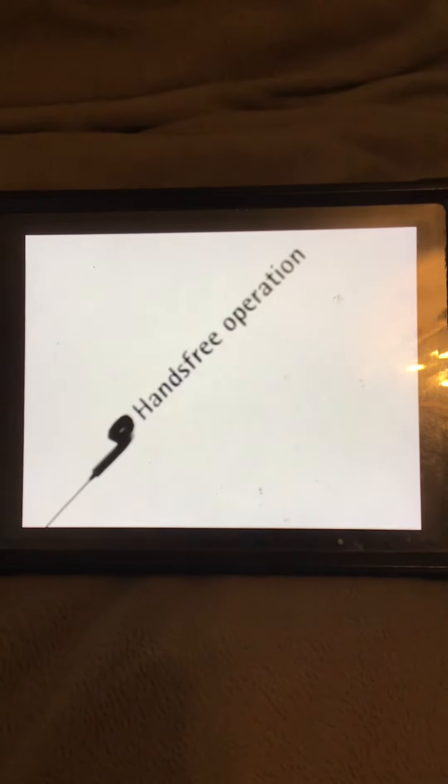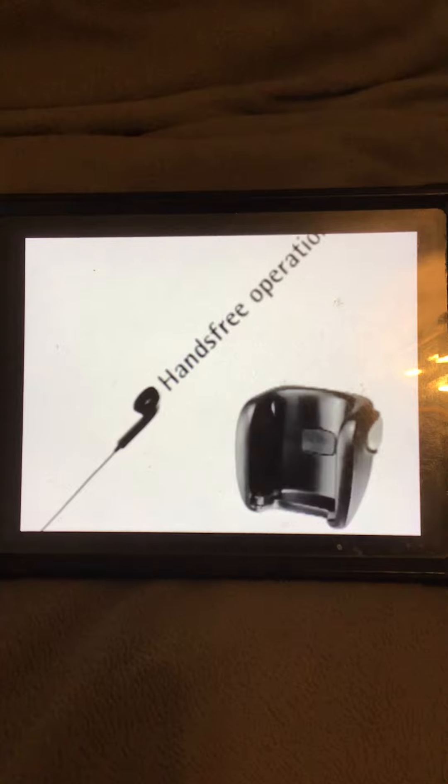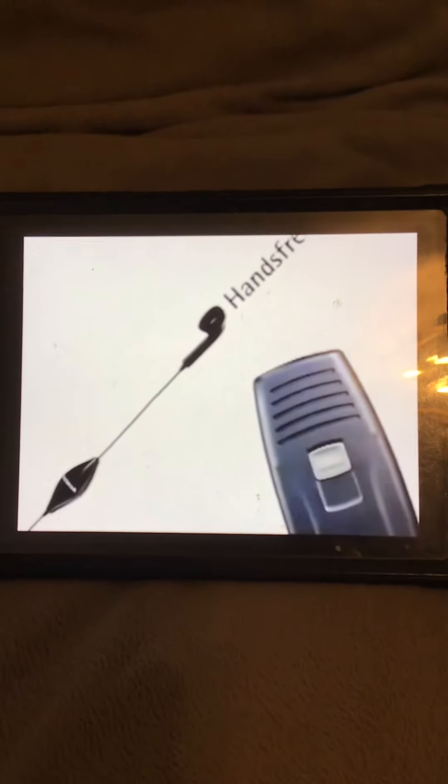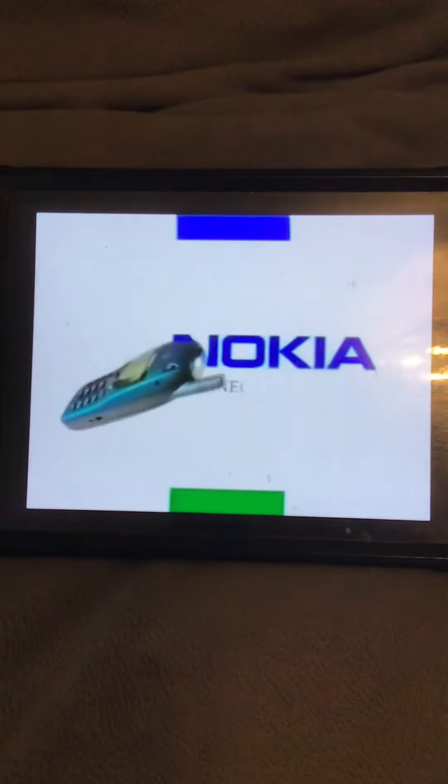When you're on the road, Nokia car kits provide convenient, hands-free operation. Only Nokia accessories are guaranteed to be perfectly compatible with your Nokia phone. Nokia. Connecting people.